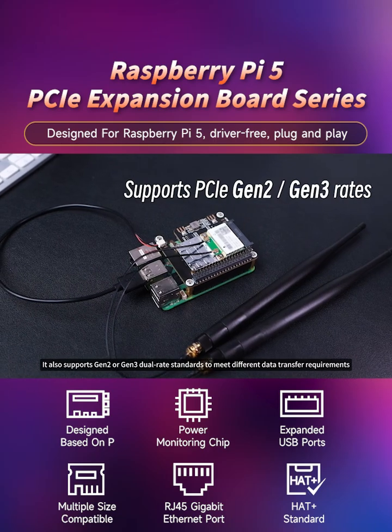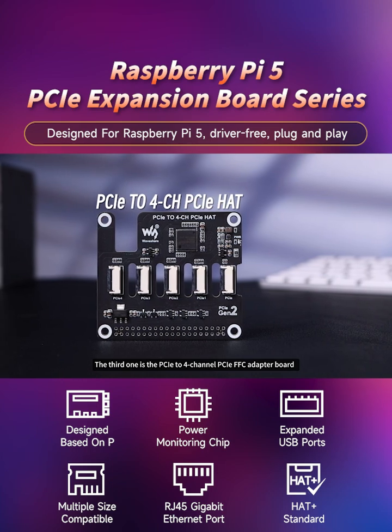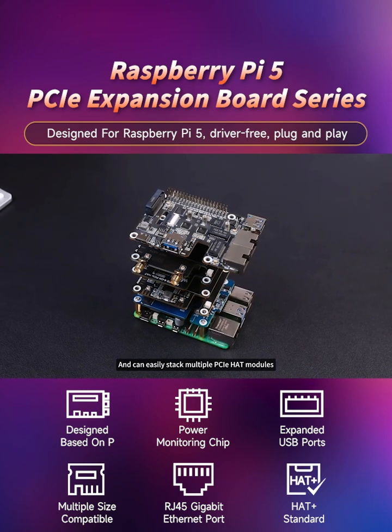It also supports Gen 2 or Gen 3 dual-rate standards to meet different data transfer requirements. The third one is the PCIe to 4-channel PCIe FFC adapter board, which enables the expansion of the PCIe port and can easily stack multiple PCIe hat modules.